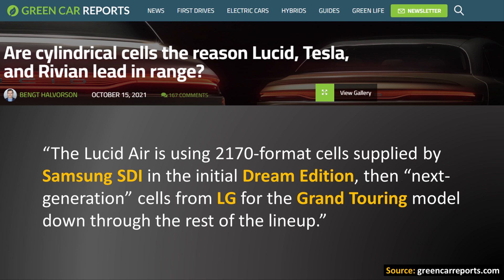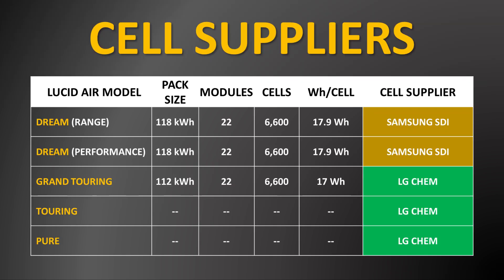The Green Car Reports article from October 2021 explains that the Lucid Air is using 2170 format cells supplied by Samsung SDI in the initial Dream Edition, then next generation cells from LG for the Grand Touring model down through the rest of the lineup. If you start with roughly a 118 kilowatt hour battery pack that has 6,600 cells and divide 118 kilowatt hours by 6,600, each one of these battery cells has approximately 17.9 watt hours of capacity. For the 112 kilowatt hour pack, each of the 6,600 cells would have approximately 17 watt hours of capacity.